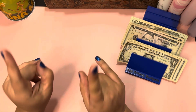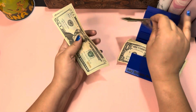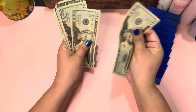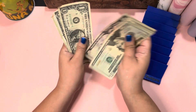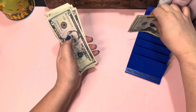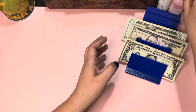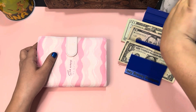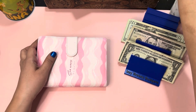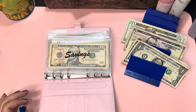Hey guys, welcome or welcome back to my channel! Today we're going to be doing a savings challenge video — one of my favorite videos. Let's see how much we have: 20, 40, 60, 65, 70, 75, 80 dollars. Really good amount. And this is my savings challenge binder right here — okay, this one's it. Let's start!